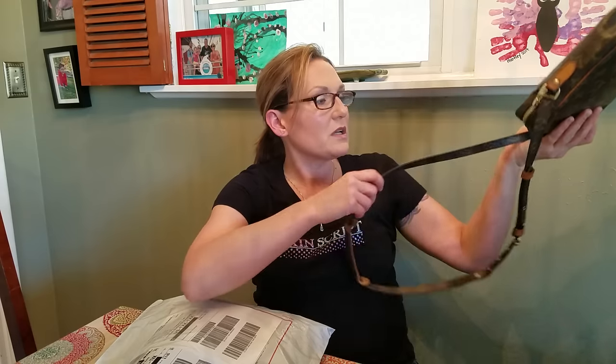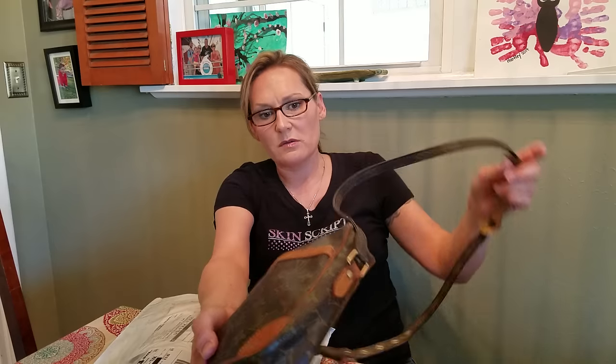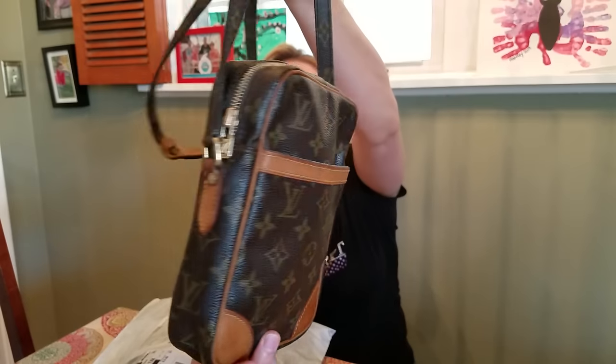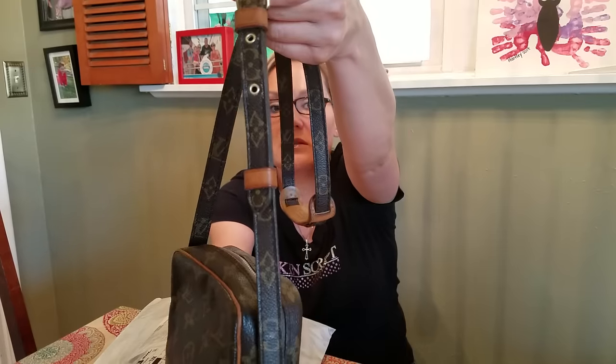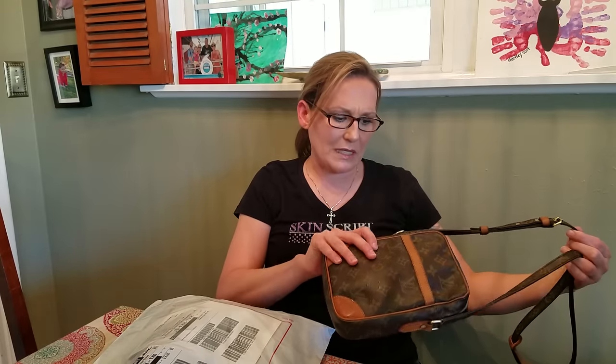I said I would show you guys the after — after I conditioned and cleaned the Danube I opened yesterday. So here's the after. As you can see the hardware shined up really nicely, the zipper shined up nice, looks really nice. I'm still really on the fence about whether or not I'm going to keep it, but that is what it looks like — it cleaned up nicely.